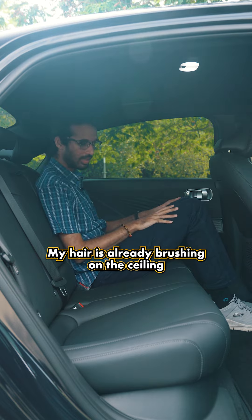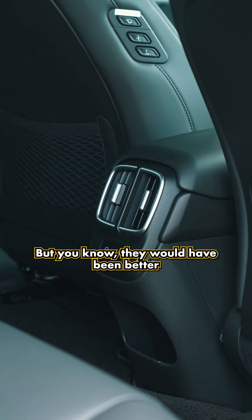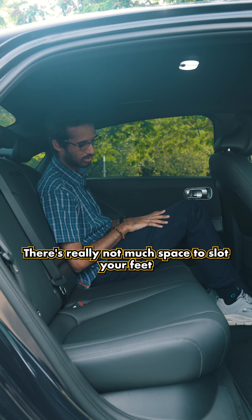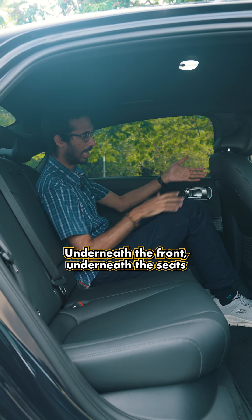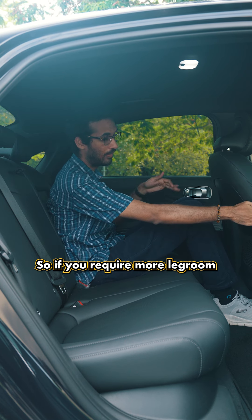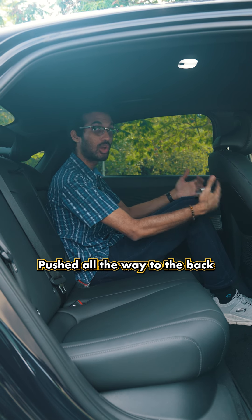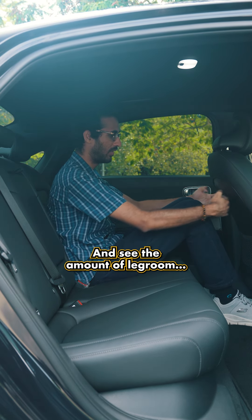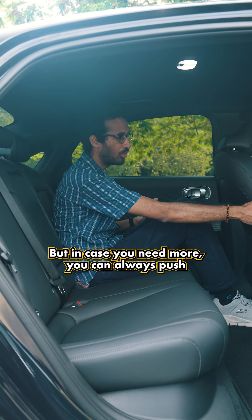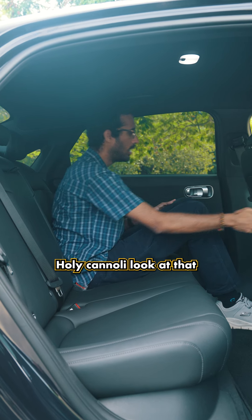My hair is already brushing the ceiling. You get two A/C vents at the back, though they would have been better placed on the pillar instead. There's not much space to slot your feet under the seats, but you do get boss control. If you need more legroom, you can push the front seat forwards — as long as nobody is sitting in it — and the difference is remarkable.